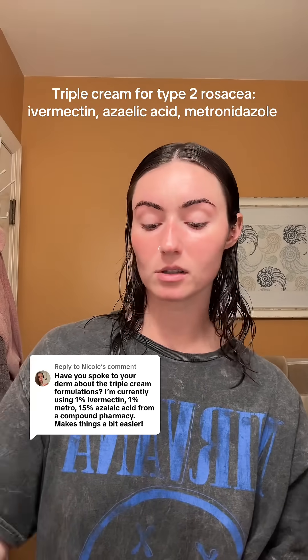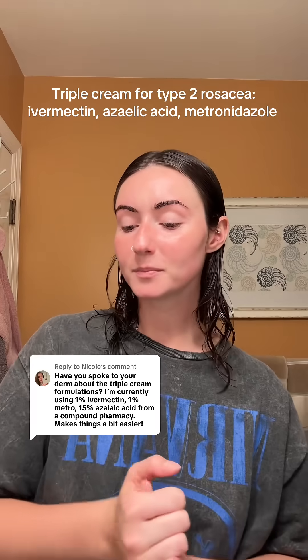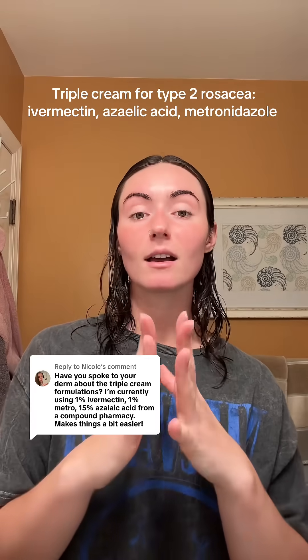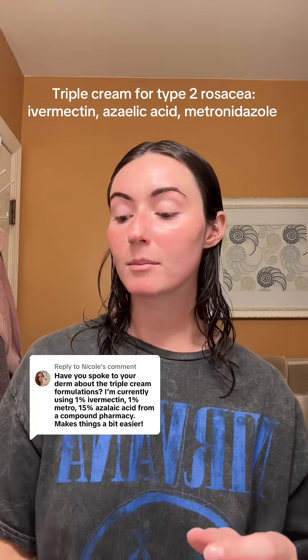Number one, I have not seen my dermatologist since she gave me this prescription. Will I go back? If I need to, yes. This is kind of where I would like to take my skincare routine — I'm going to try.